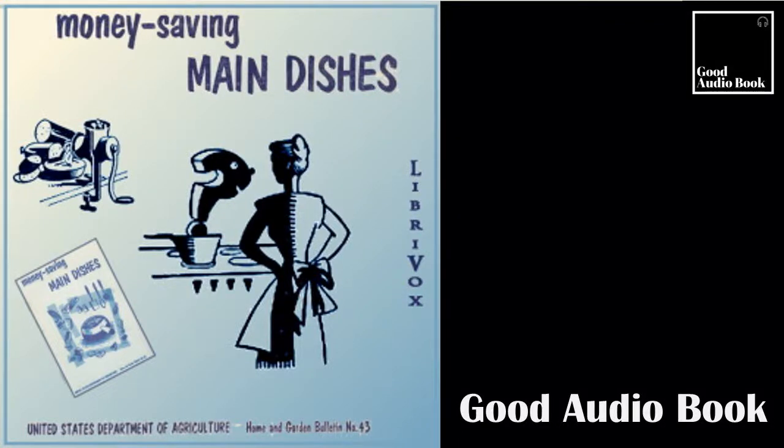Section 1 of Money-Saving Main Dishes. This is a LibriVox recording. All LibriVox recordings are in the public domain. For more information or to volunteer, please visit LibriVox.org. Read by Betty B. Money-Saving Main Dishes by Anonymous.